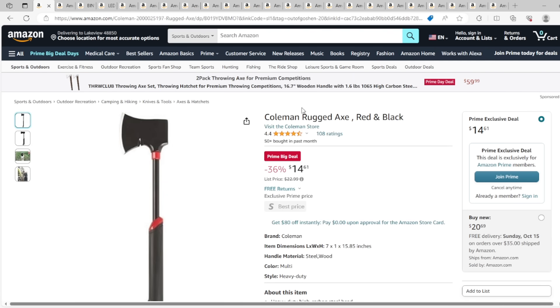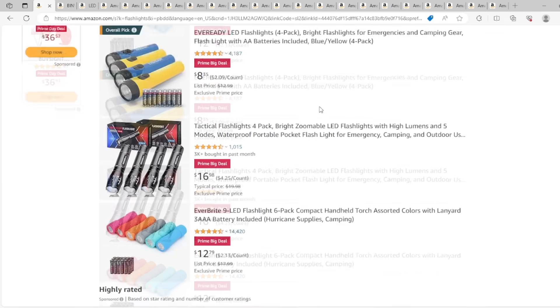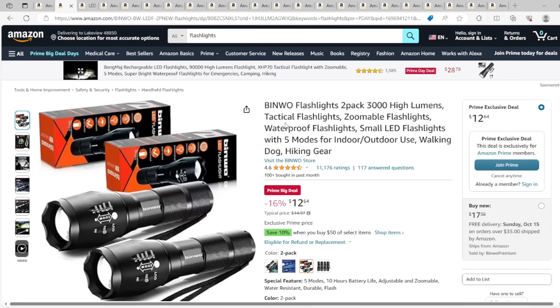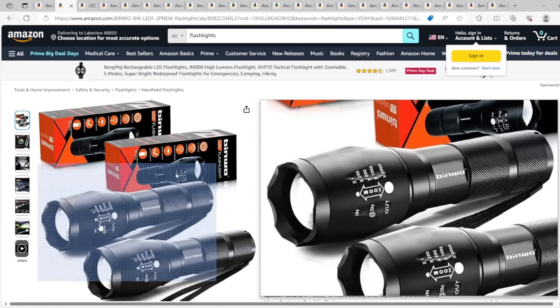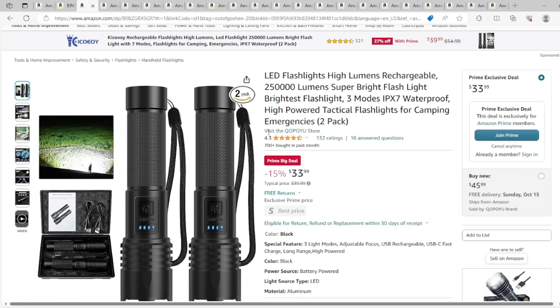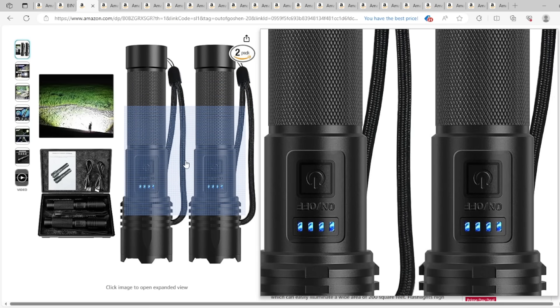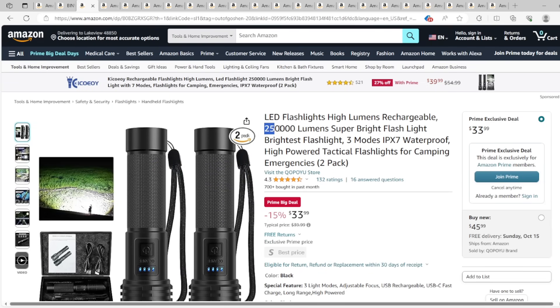Everybody needs an axe in their life — $14 for a Coleman rugged axe, a really good tool. And here's a simple search for flashlights; lots of different ones to look at. It's nice to have a whole bunch of extra ones around just in case. Specifically, I own these flashlights — two packs of 3,000 lumens. They're nice because they have ridges that make them tactical. I also own these ones, which are great because they charge up with a USB-C charger — great if you've got a solar generator so you don't have to keep getting batteries. These are 250,000 lumen; they are so bright and amazing.